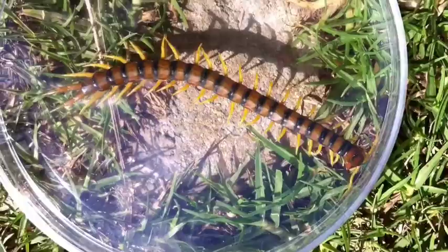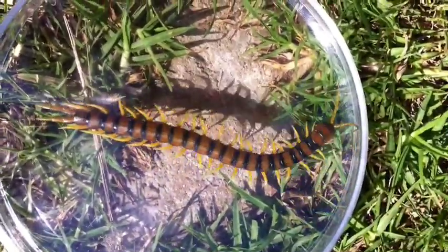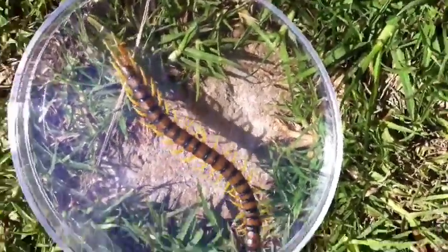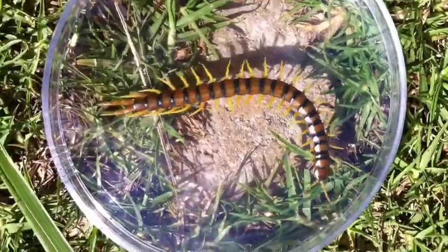Centipedes have a modified first pair of legs, giving them a pair of venomous claws used for both hunting prey and defence. Bright colours act as a warning that the animal is poisonous, but centipedes are also capable of autotomy. This is where legs that have been grabbed by a predator are detached from the body, allowing the centipede to escape.